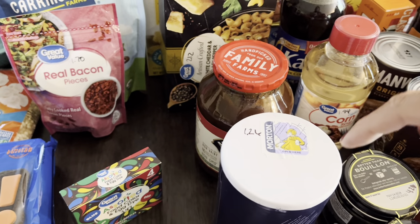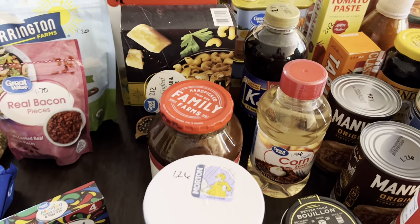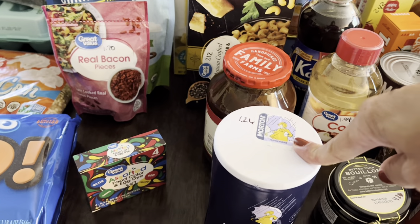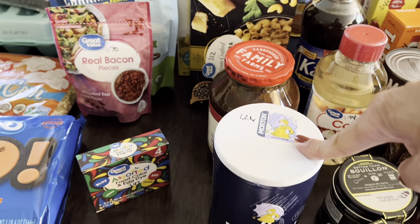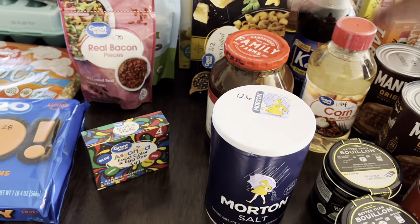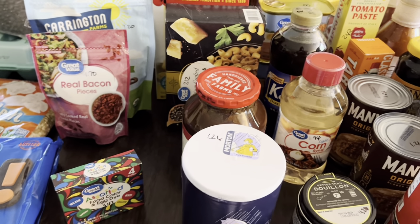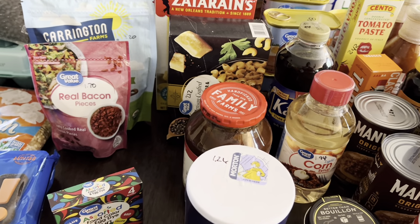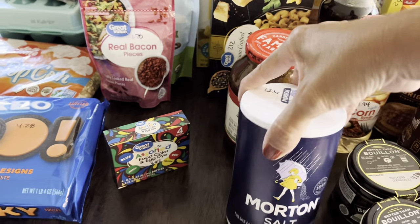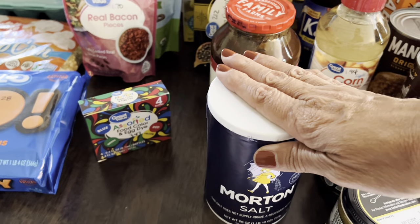I could get generic Great Value salt or Himalayan salt, but Morton salt makes my tortillas taste so much better when I make homemade tortillas. My mom always used Morton salt and that's what I use. I've tried regular salt and Himalayan salt and they just don't come out the same. To each their own, but this is what I use.